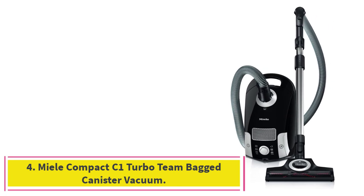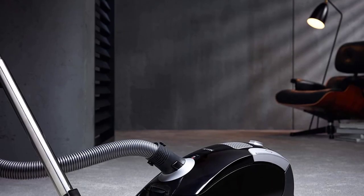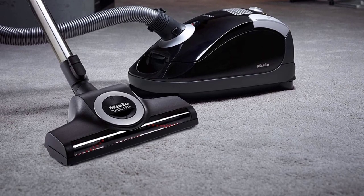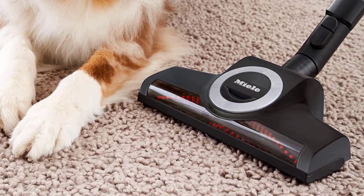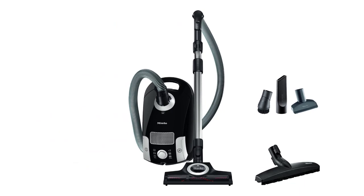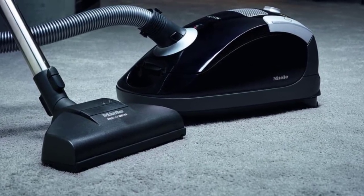Number 4: the Miele Compact C1 Turbo Team Bagged Canister Vacuum. A canister vacuum is a great option for whole home cleaning because it features multiple attachments for use on different surfaces and hard-to-reach areas. The Miele Compact C1 Turbo Team comes with superior suction power and versatility of a traditional canister vacuum, but in a more compact size than many competing models. Our tester says they often opt to use this vacuum instead of their robot vacuum: it's powerful, effective, and gets everywhere.